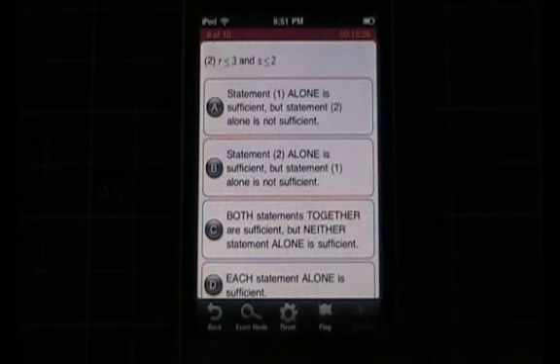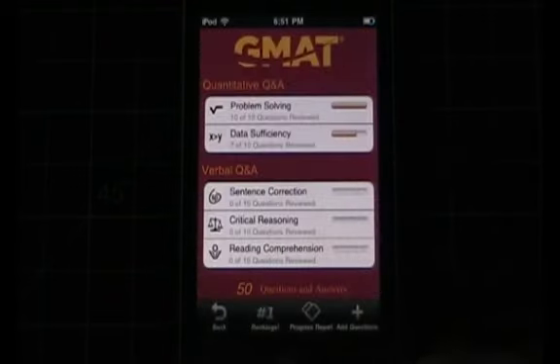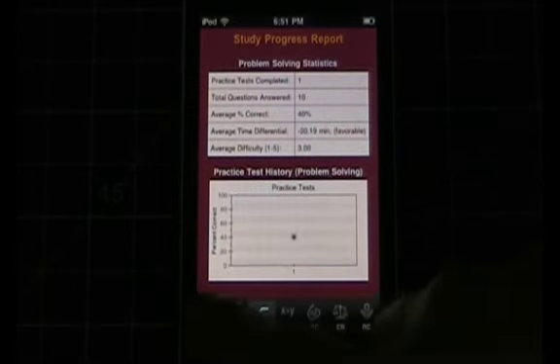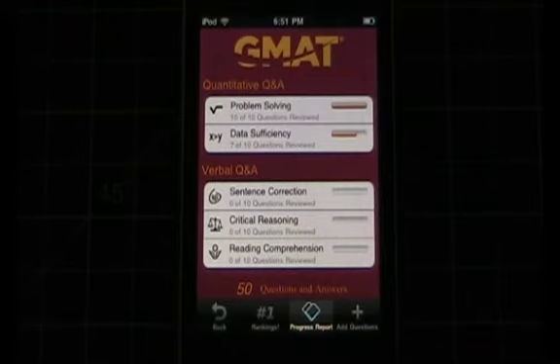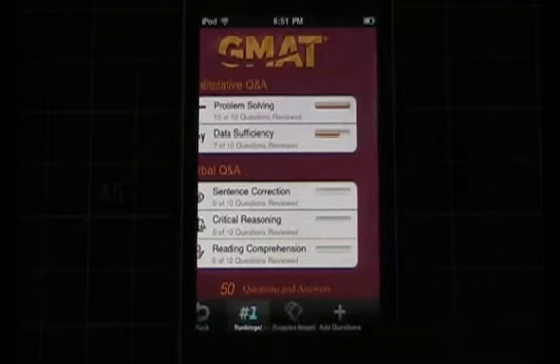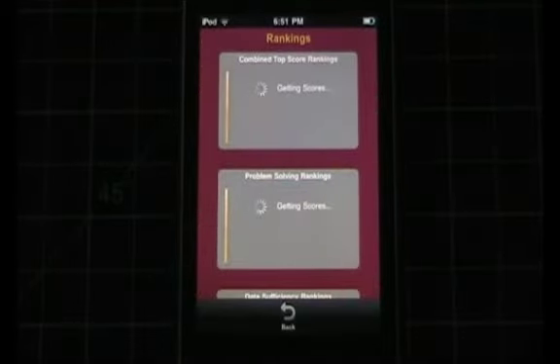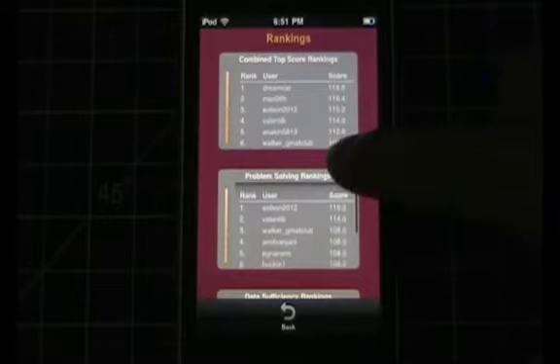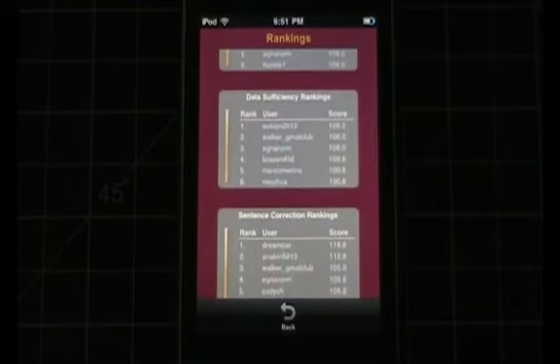After you've done these tests, there are other areas that are really cool to pay attention to. GMAC has a progress report area where you can look at your performance overall as well as by certain subjects — a neat little feature. Additionally, something I thought was very clever: in this application you'll also be able to see how you're doing versus other people currently using the app. There's a rankings area where you can see other users' scores, adding a little bit of competition to see who's ranking highest among the different subject areas.